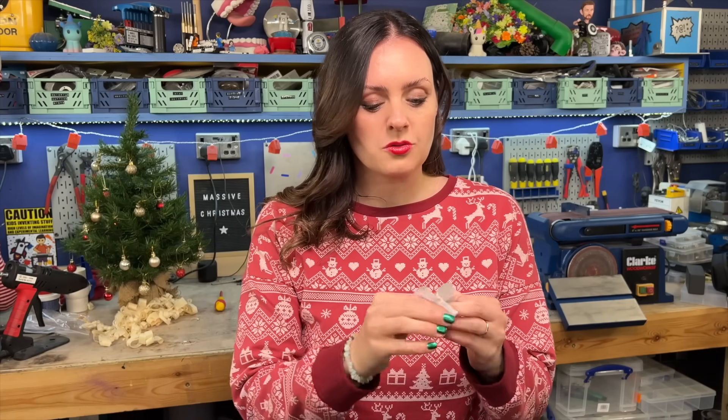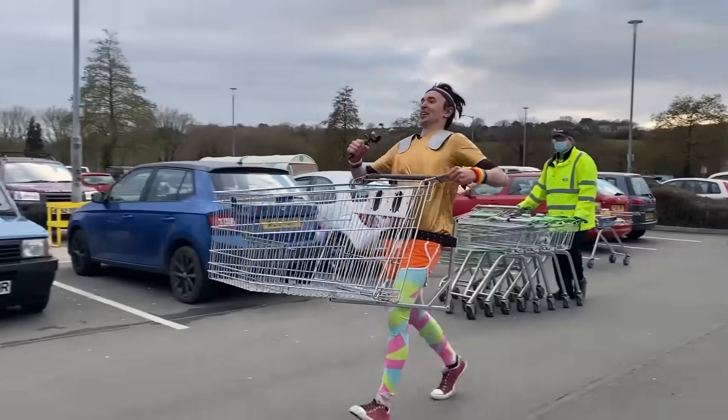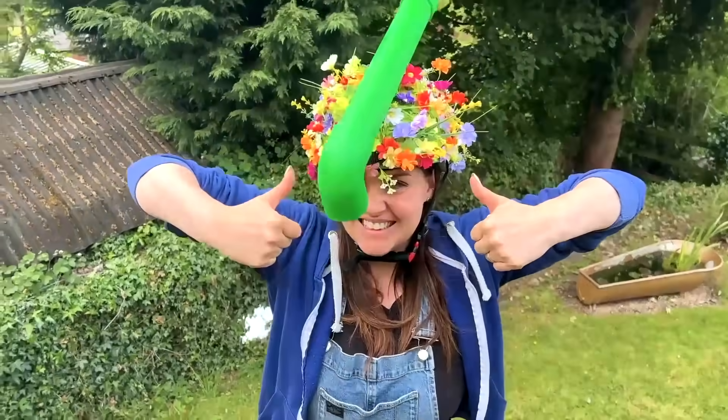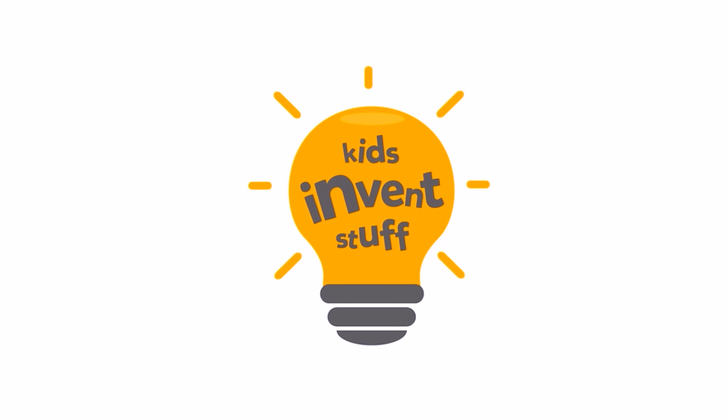And this year we're going to be making for... Zyla! I'm Ruth, a patent-holding inventor and maker. And I'm Sean, a designer and engineer. We believe that kids have the best invention ideas, so join us on our mission to build kids' ideas, make mistakes and show that anyone can be an inventor. Kids Invent Stuff.